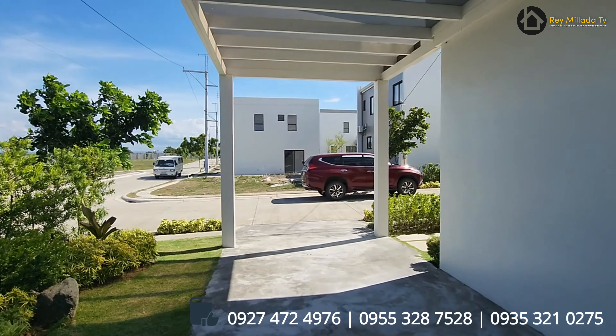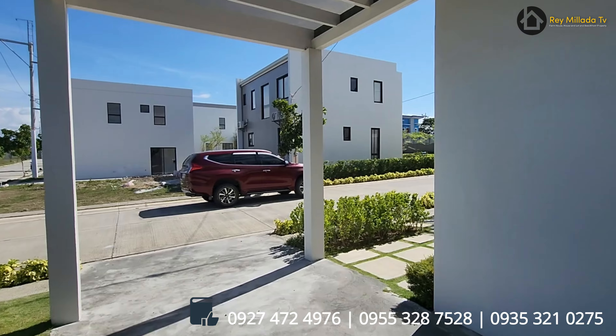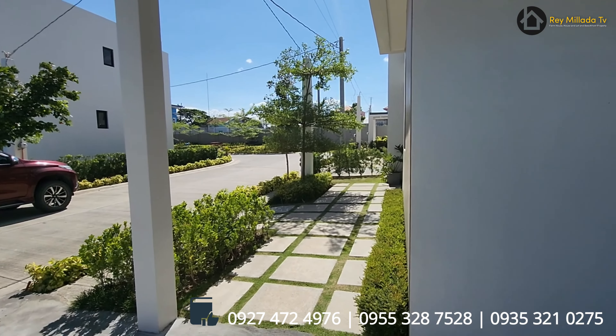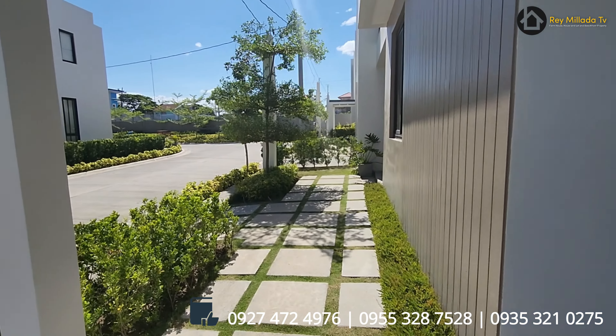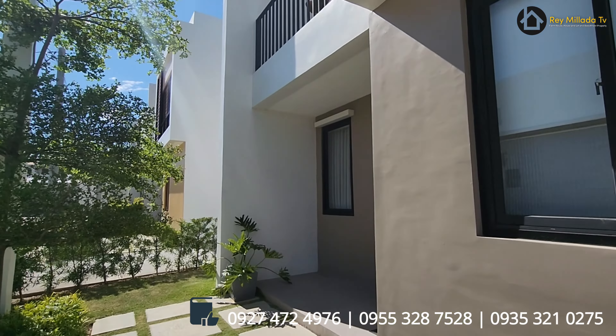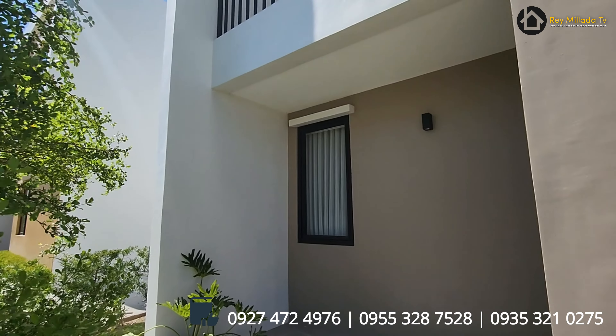So this property is available through bank financing, contract to sell, or installment. Available pa ito sa bank loan, deferred, and spot cash payment. So total contract price is 8 to 9 million pesos — house and lot package.